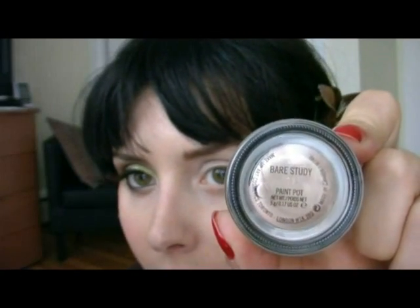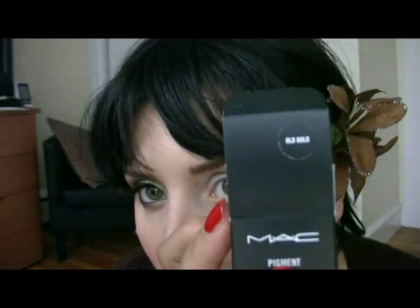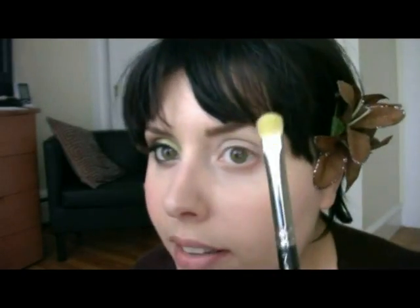Allora, ho steso su tutta la palpebra il Bare Study della linea Paint Pot di MAC. Adesso userò il pigmento Old Gold, sempre di MAC - è questo colore qui. Utilizzerò per stenderlo la 239 di MAC, quindi cominciamo subito. Lo prendo direttamente dal coperchietto perché ce n'è abbastanza.